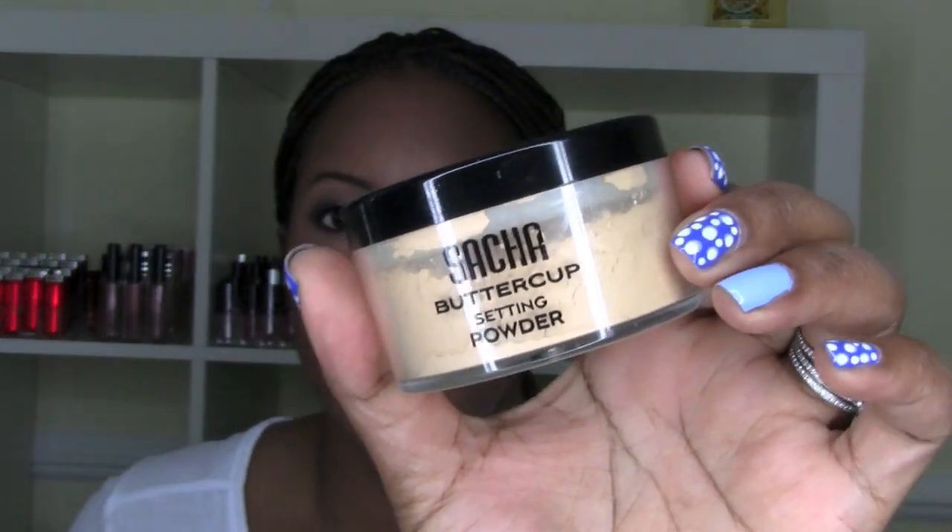I also want to pick up the new Laura Mercier foundation and maybe the concealer at the same time. The other Sasha product I got is the Buttercup Setting Powder, which a lot of people have been raving about in relation to Ben Nye. It's a loose powder and they include a puff. My Makeup Monday videos will be great for following up on haul products — this coming Monday I'll talk about the NYX Suede palette and L'Oreal Visible Blur cream blush.